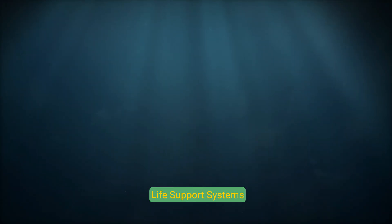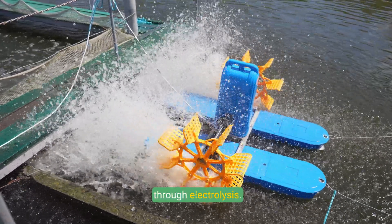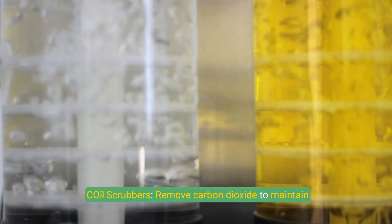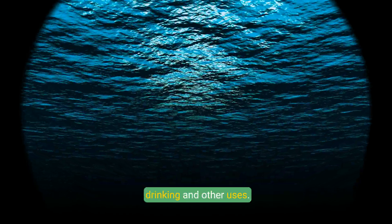Life Support Systems: Oxygen generation produces oxygen from seawater through electrolysis. CO2 scrubbers remove carbon dioxide to maintain breathable air. Water filtration systems purify seawater for drinking and other uses.